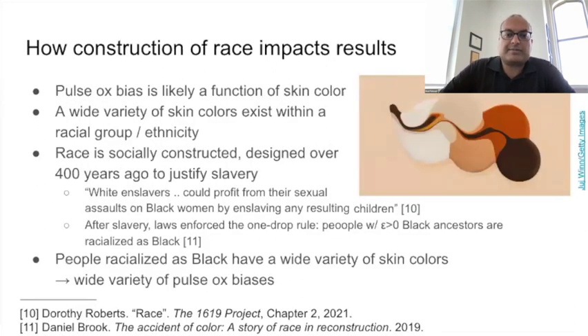In our paper, we explore two explanations for why the standard deviation is higher. One explanation requires an understanding of how race is constructed in the U.S. context. It's ironic that I'm explaining this in the state of Florida, where it is potentially illegal to say this in public education, but it's critical to understand the pulse ox issue. In this explanation, pulse ox is likely biased by skin color, and people's skin color varies within a racial group — so why is there more pulse ox variance within black patients compared to white patients?